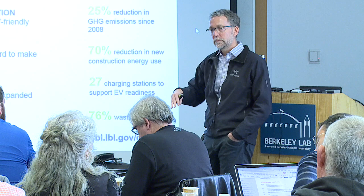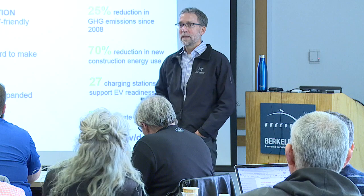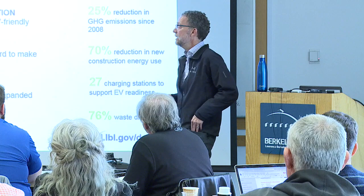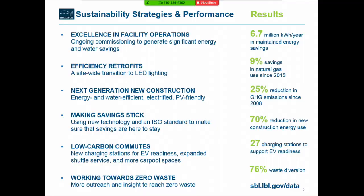We complement that focus on operational energy savings with more traditional retrofits. The main traditional retrofit we're doing is LED lighting — the technologies are way better. We're doing a multi-year staged transition across our entire site to replace obsolete lighting technology with new lighting, getting 75 to 95% savings in different categories.